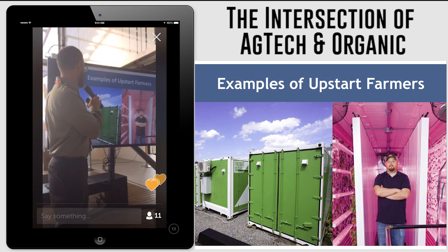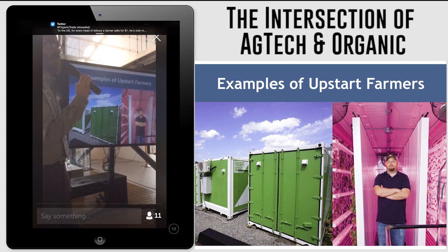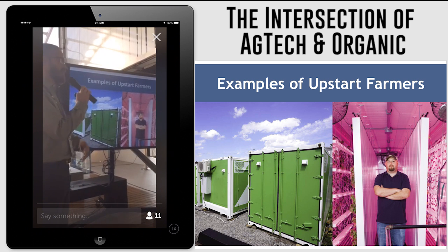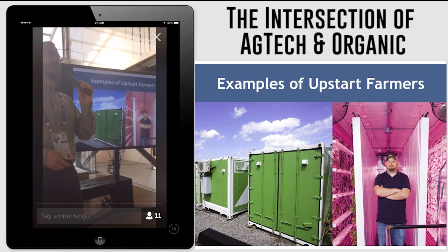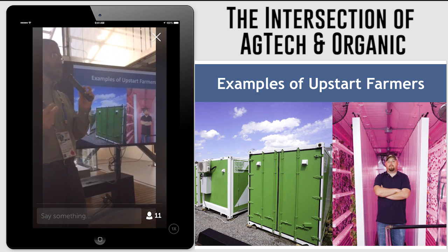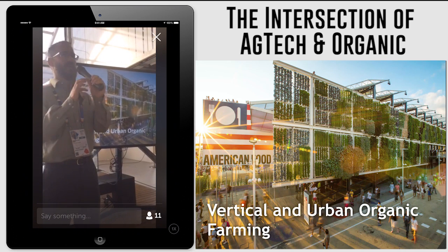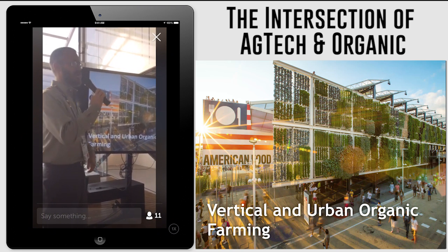This is a picture of a freight container farm, and these are another way that our customers are using towers to grow. They can literally pack an entire farm into a freight container. This is becoming increasingly popular for restaurant sales — for people that want to grow on a smaller scale and supply a restaurant with fresh produce. And then of course the model that I have the most excitement about is the vertical growing like this, the model that you can see here.